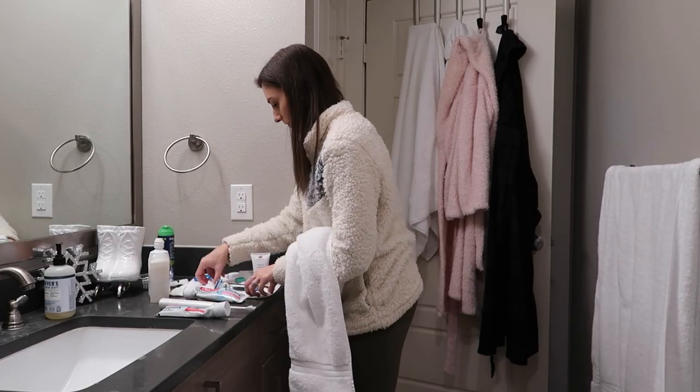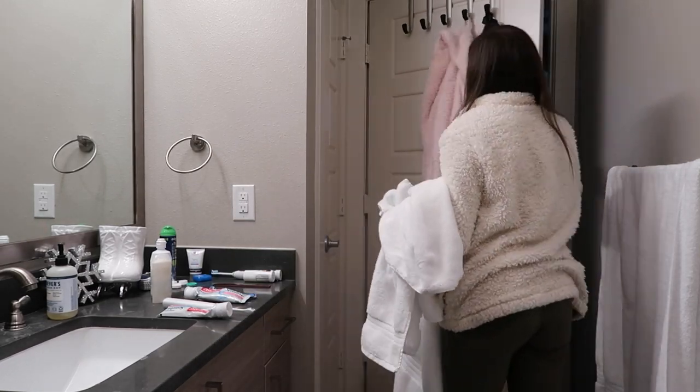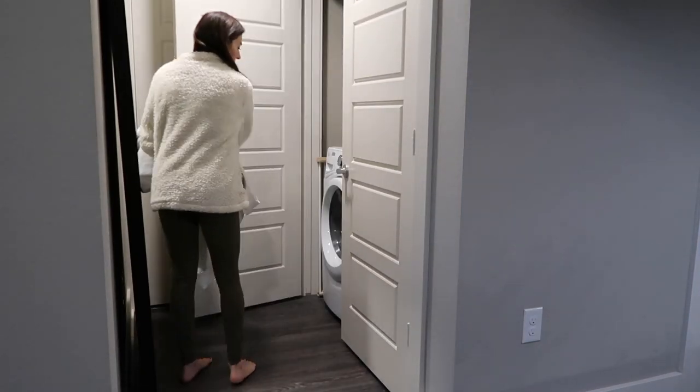There's a bunch of laundry to do with bathroom deep cleaning, so I'm going to grab my towels, stick those in the wash, and switch over my bath mats to the dryer.